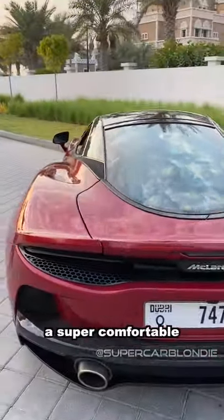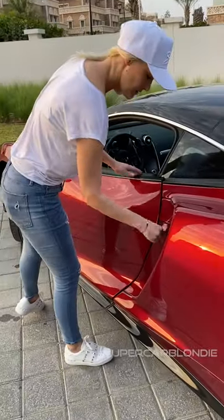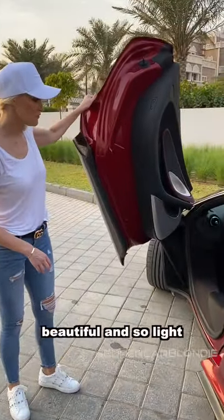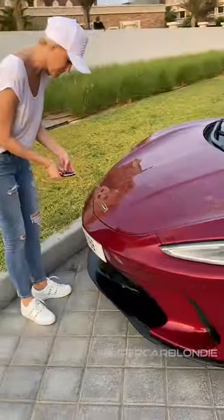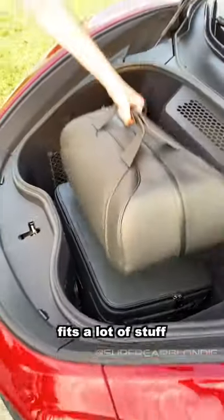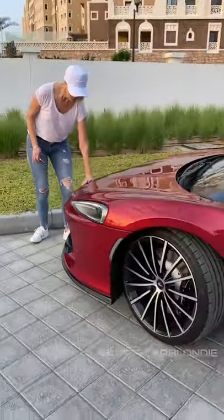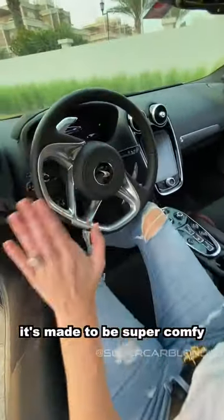This is like a super comfortable supercar. You have the butterfly doors — beautiful and so light. And around the front, you have more storage, you guys. So for weekends away, it fits a lot of stuff, more than any other McLaren. It's made to be super comfortable.